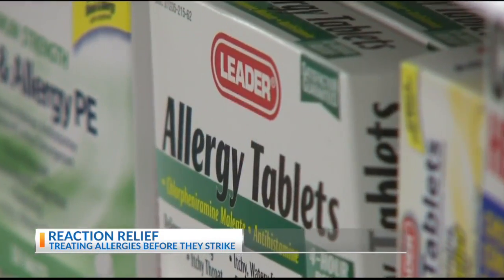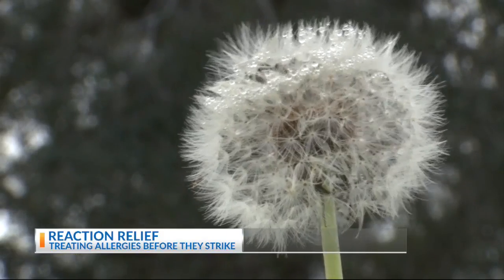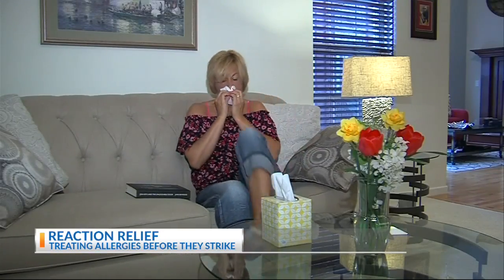She says over-the-counter antihistamines or nasal steroids can help reduce itching, sneezing, congestion, and other symptoms. But nasal steroids and antihistamines are going to work better if you start using them before you have significant symptoms. Both are also safe, but users should follow the guidance of their doctor and the label on the packaging.